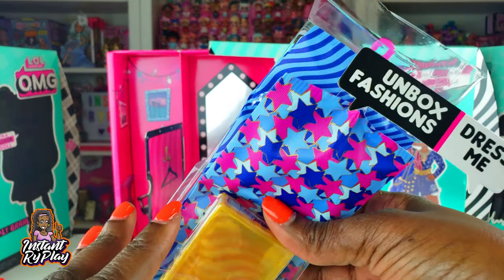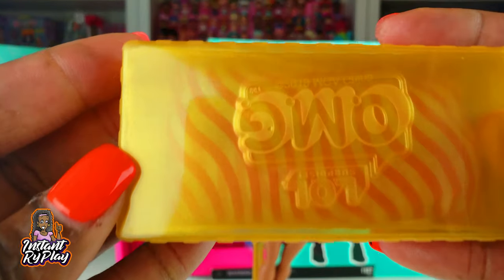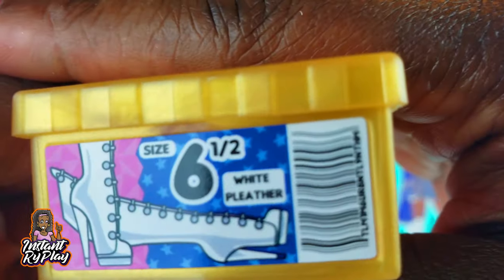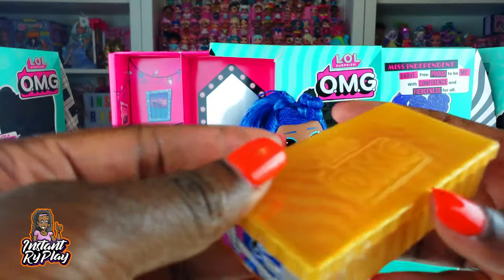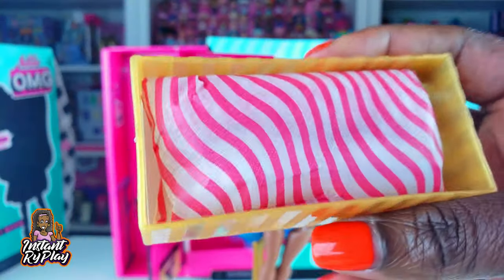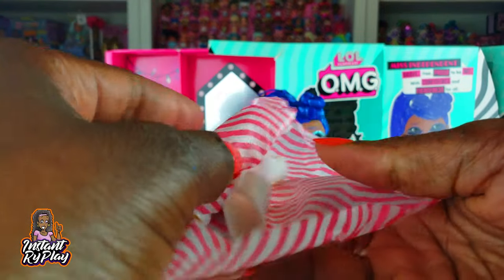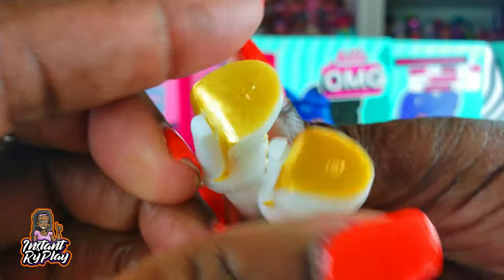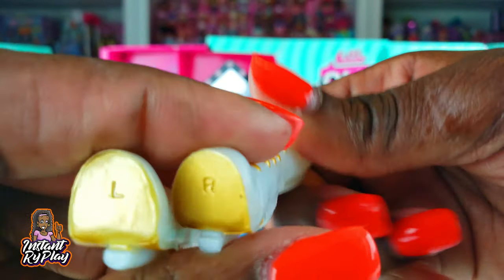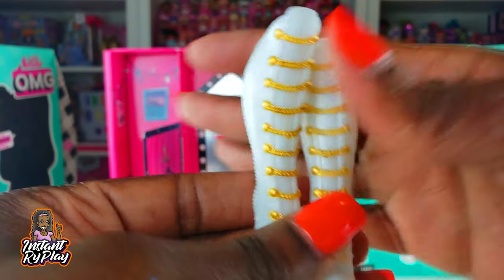The first thing I want to open up is this box right here - it's size six and a half. All the LOL Surprise OMG dolls are size six and a half so they can swap shoes, which is nice. This is probably our girl's boots - as we can see from the photo, she's got those boots. I like the wrapping, it feels like I'm unboxing a gift! These are cute - it tells you which one's the left and which is the right. Look at the little gold chains on the front!